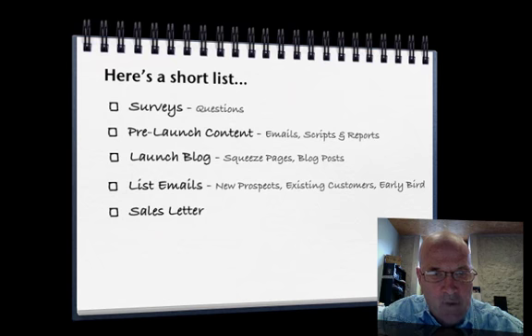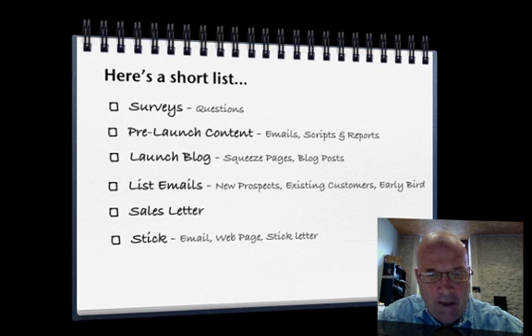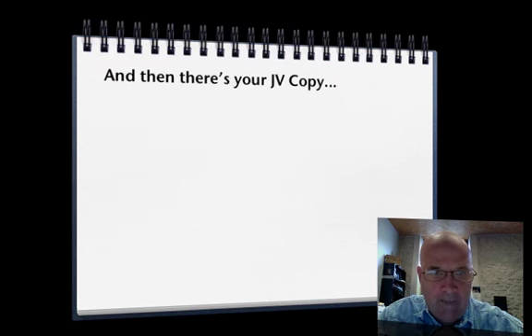Your sales letter, and of course your stick emails. After your cart is closed you're going to have to get out some stick emails and build a web page to make sure that buyer's remorse doesn't kick in. And then of course there's your JV copy.